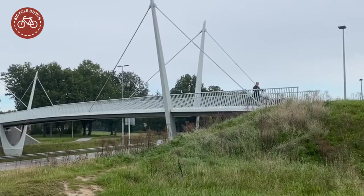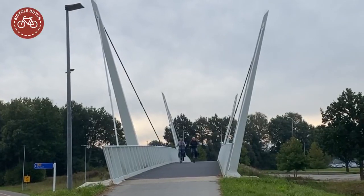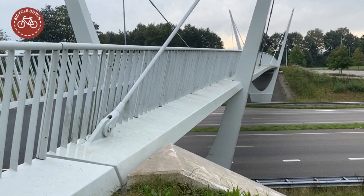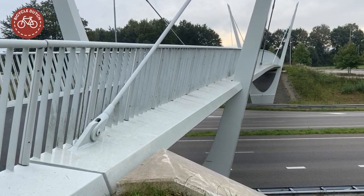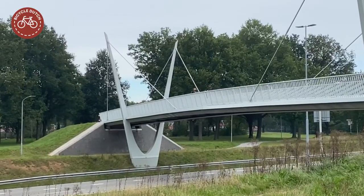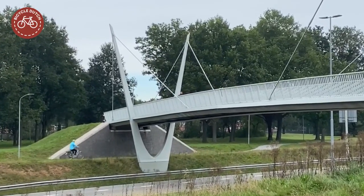The bridge was kept as slender as possible to reduce its height, even though the sides have been made strong enough to withstand a possible collision with a vehicle. The reduced height makes the inclines of the access ramps gentler.